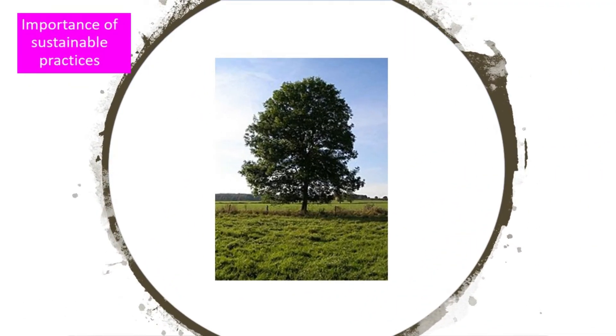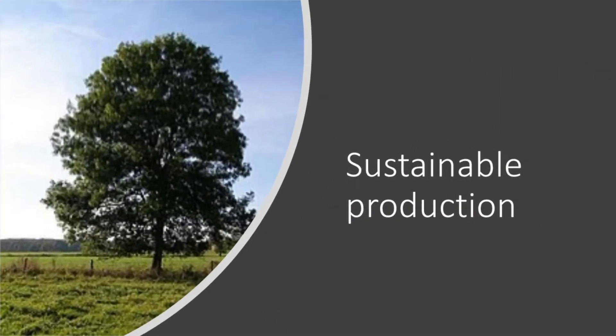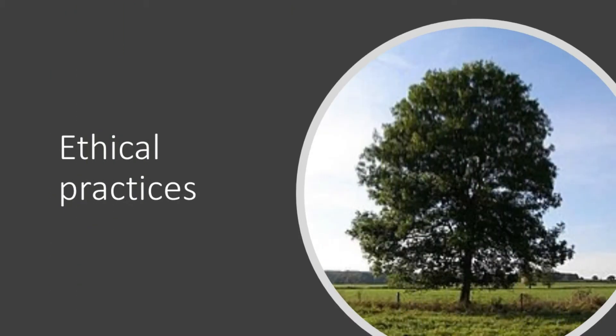Before we start our discussion, it is important that we all have the same understanding of the following two terms: 1. Sustainable production, and 2. Ethical practices.